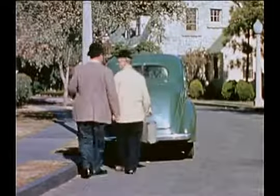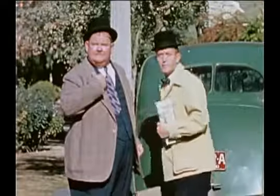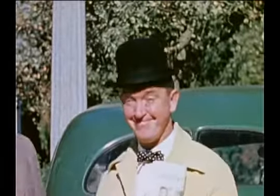Hey, you mugs — I mean, gentlemen. Well, it's Laurel and Hardy, as if I didn't know. Hello, boys, this is Pete Smith, as if you didn't know.